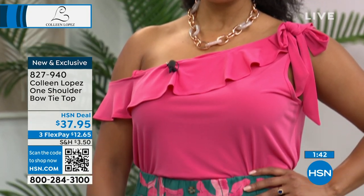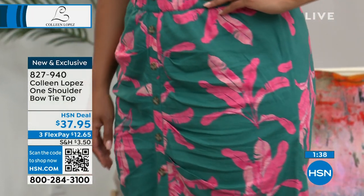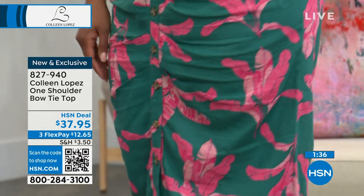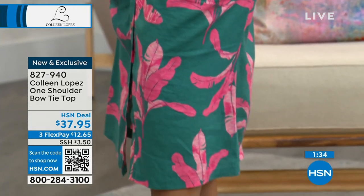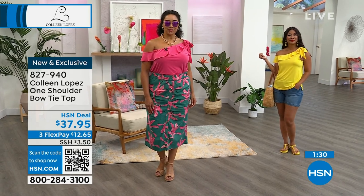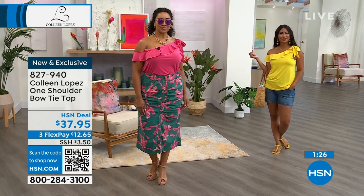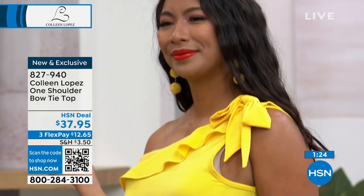Kenya is wearing a print skirt. As I said, this week we have more fashion hours on Wednesday and that skirt will be featured. It's already getting perfect five-star reviews on hsn.com. It's a little button-front design with lots of fun figure-flattering details and an elastic waist, so we'll talk about that later in the week.